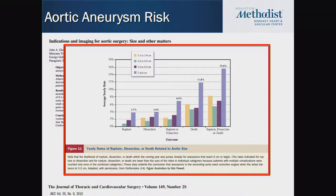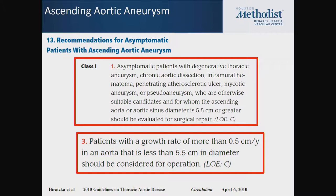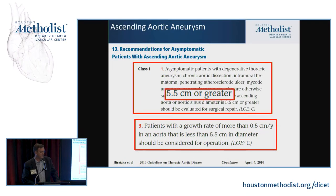What hasn't changed is the bigger these aneurysms get, the more likely patients are to have problems, whether rupture, dissection, or death. Once you get to 6 centimeters or greater, the risk of any combination of rupture, dissection, or death is about 16% per year. The indications for intervention on aneurysms — all in your guidelines — are 5.5 centimeters or greater in the absence of connective tissue disease. There's controversy about whether patient size should be factored in, but the guidelines go by absolute size.